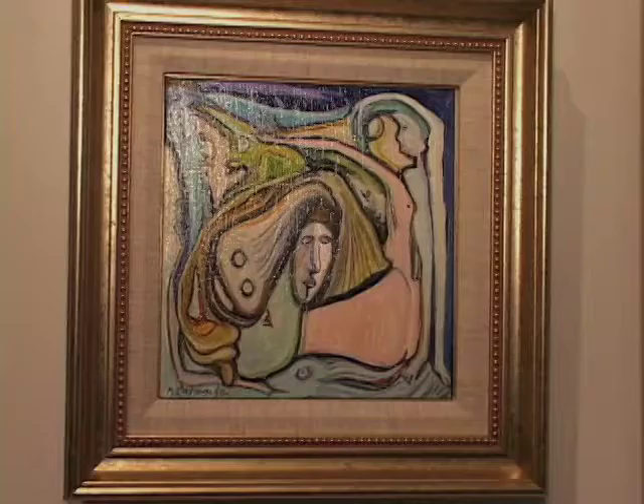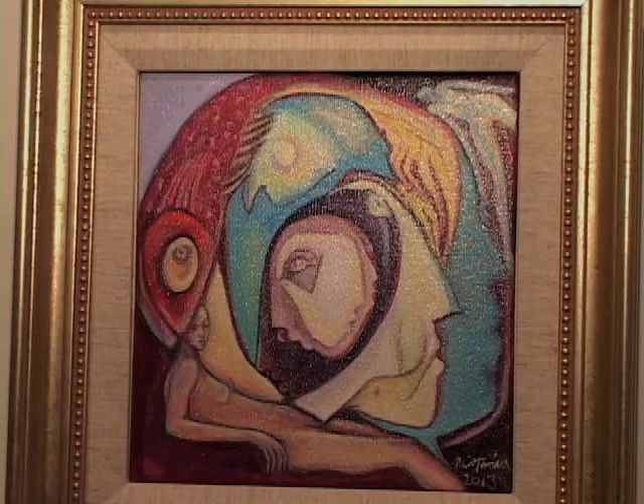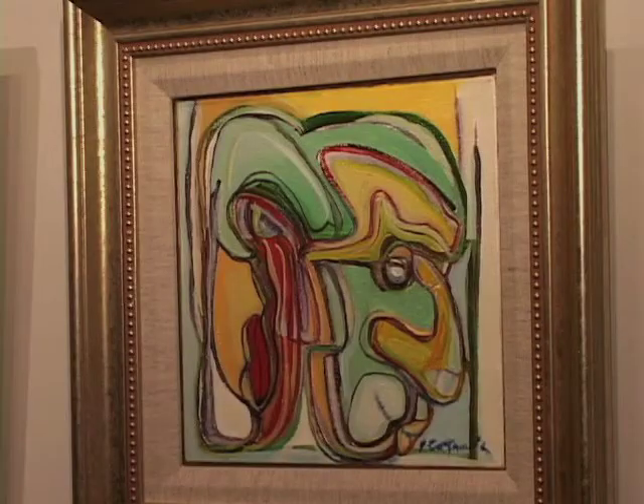The next one is called In the Middle — it's a person surrounded by all kinds of phenomena in his life as life goes on. The next one is called Duck's World; it's very surrealistic with lots of imagery. The next one is called Like Minds — two faces that are synchronized with each other.